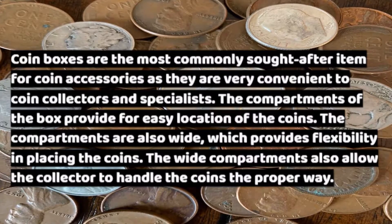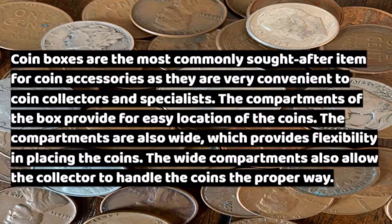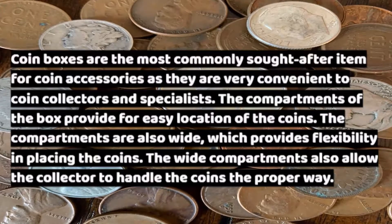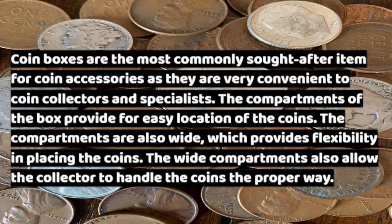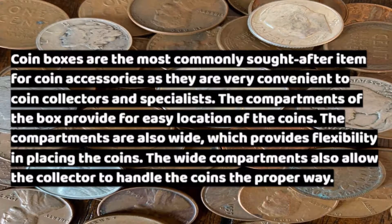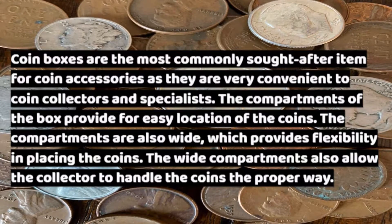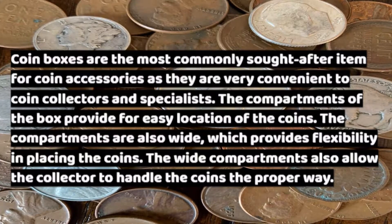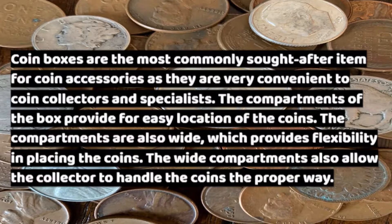Coinboxes are the most commonly sought after item for coin accessories, as they are very convenient to coin collectors and specialists. The compartments of the box provide for easy location of the coins. The compartments are also wide, which provides flexibility in placing the coins. The wide compartments also allow the collector to handle the coins the proper way.